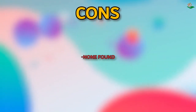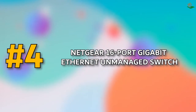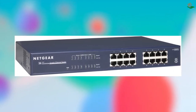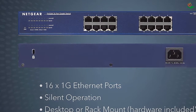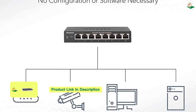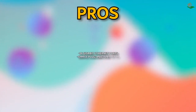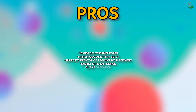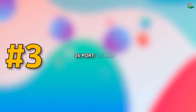Number four: Netgear 16-port Gigabit Ethernet Unmanaged Switch. The 16 gigabit ethernet ports offer simple plug and play setup with no software to install or configuration needed. They support desktop or rack mount placement with the necessary mounting hardware included. Energy-efficient design is compliant with IEEE 802.3az, and silent operation makes it ideal for noise-sensitive environments. Pros: 16 gigabit ethernet ports, simple plug and play setup, supports desktop or rack mount placement, energy-efficient design, silent operation. Cons: none found.